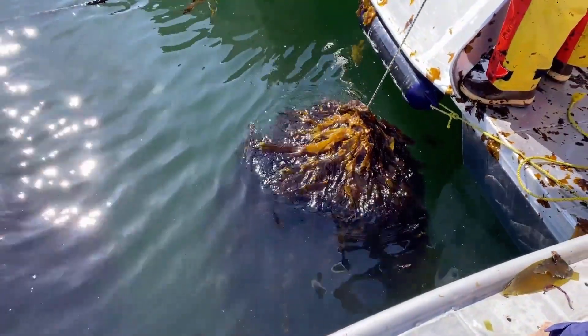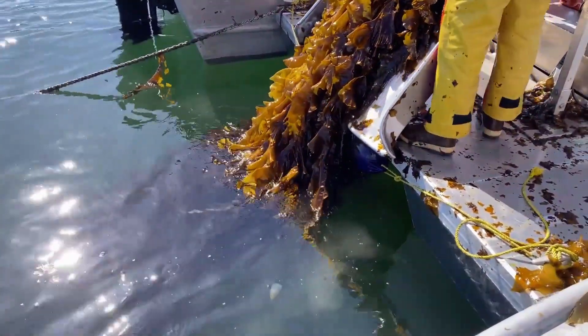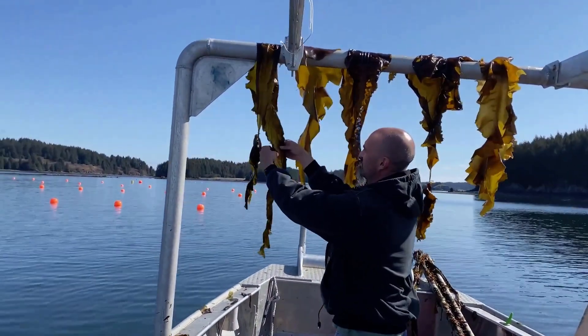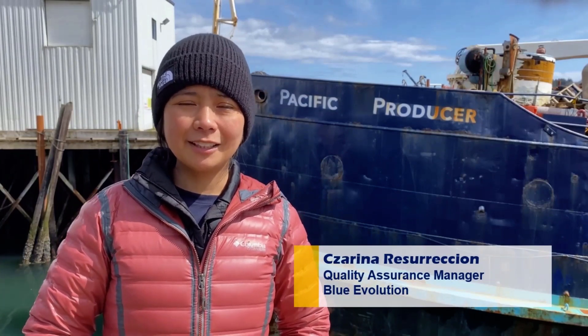We are processing kelp fresh from the ocean. We are into sustainable and regenerative aquaculture, one way of saving our marine environment. At Blue Evolution, we are processing two types of kelp here at the 49th state.